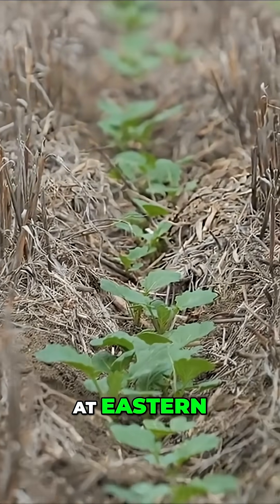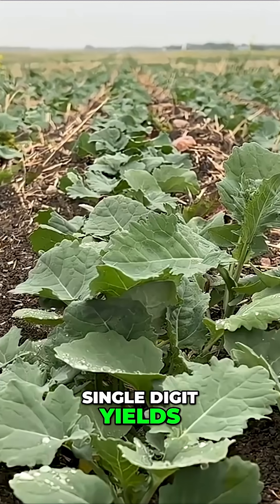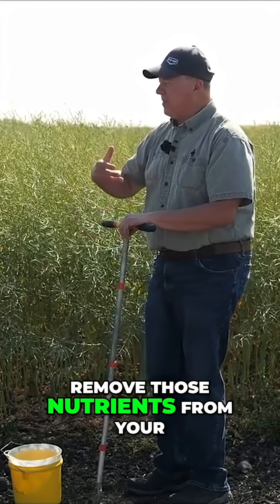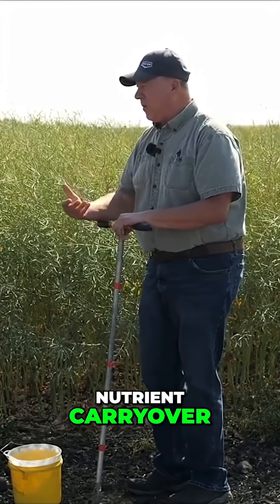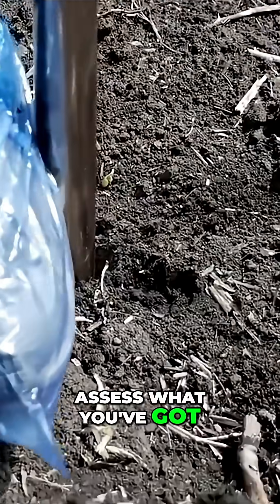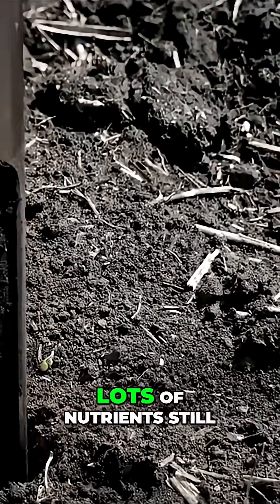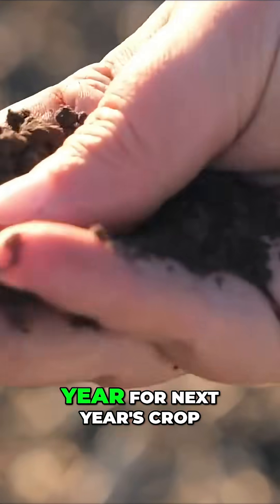If you look at eastern Alberta and into Saskatchewan, where they had some single-digit yields, they're going to be in a situation again where you're going to have some nutrient carryover. Because if you did not remove those nutrients from the field, there's probably a pretty good chance there's some nutrient carryover. So it's important to assess what you've got still in the ground, because that's going to have a big impact on next spring's fertilizer program. If you've got lots of nutrients still in the ground, good news is you don't have to apply maybe as much next year for next year's crop.